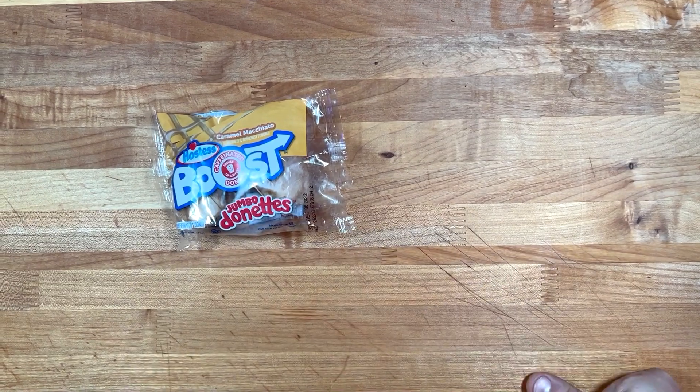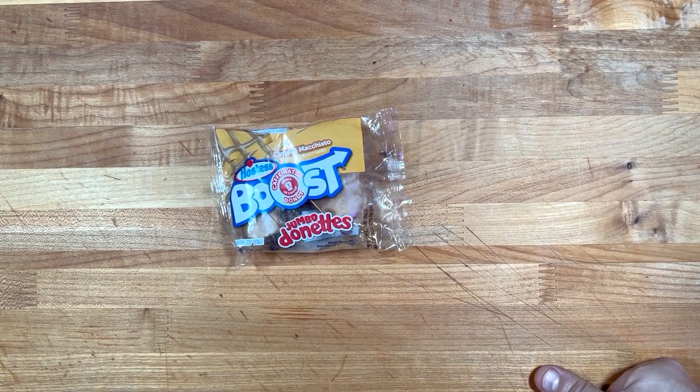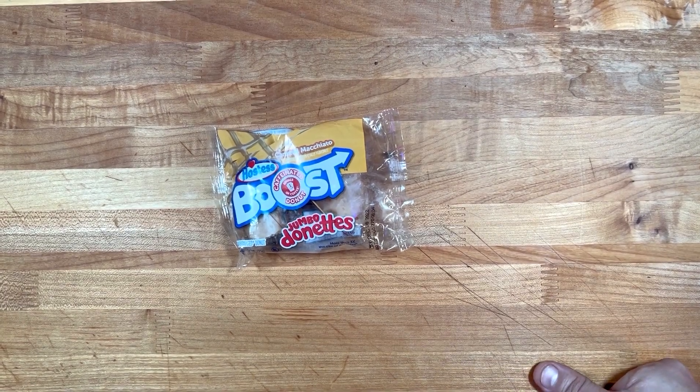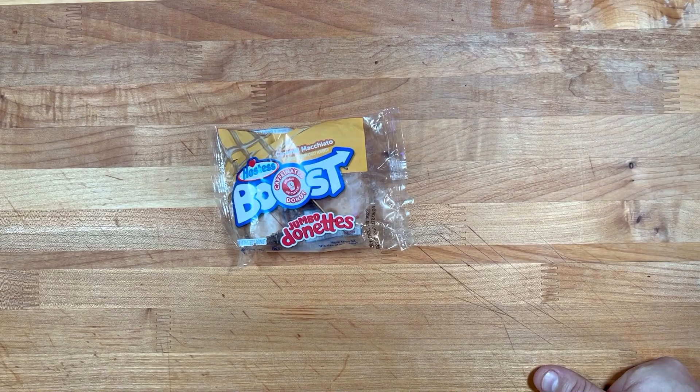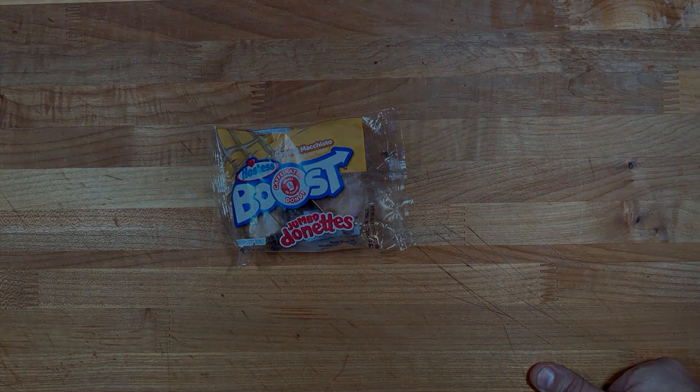Eat this before work, before you want to do anything — if you want to cut the grass, eat this baby. Anyway, there you guys go. I would recommend it. As always, you guys have a lovely day and I'll see you next time.